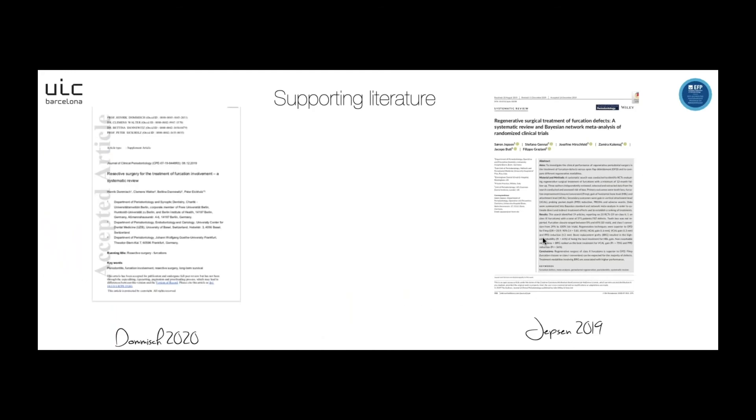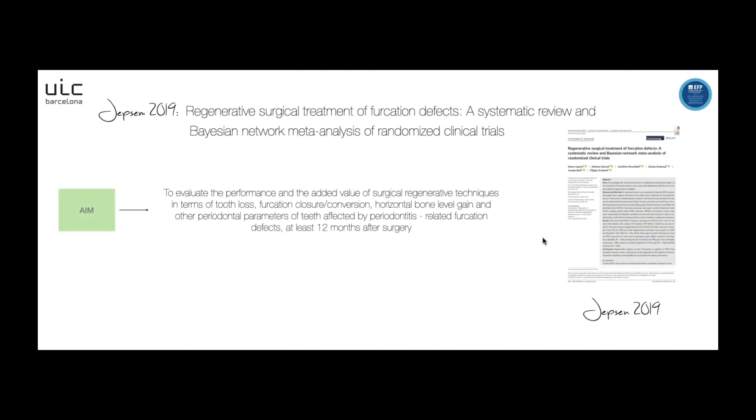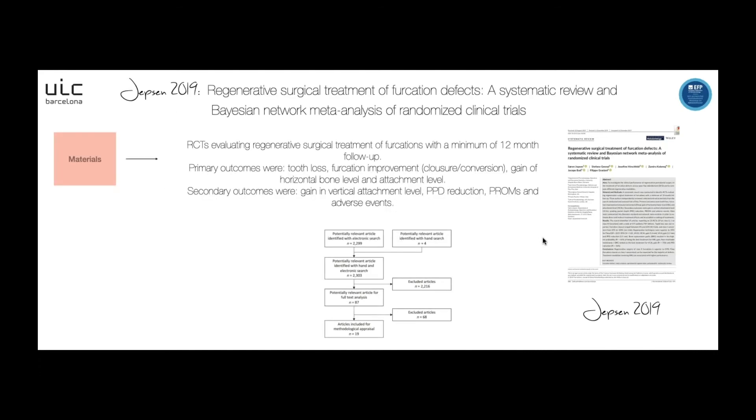For the second article, published by Jepsen in 2019, it regards the regenerative surgical treatment of furcation defects. It's a systematic review and Bayesian network analysis of randomized clinical trials. The aim was to evaluate the performance and the relative value of surgical regenerative techniques in terms of tooth loss, furcation closure and conversion, horizontal bone level gain, and other periodontal parameters of teeth affected by periodontitis-related furcation defects, with at least 12 months of follow-up. They included only randomized control trials evaluating regenerative surgical treatment of furcation.